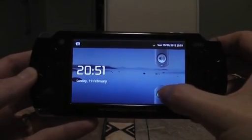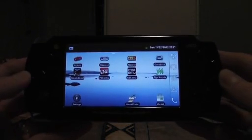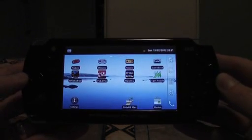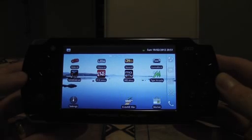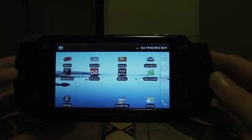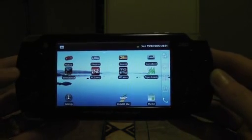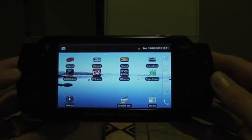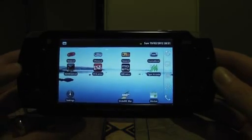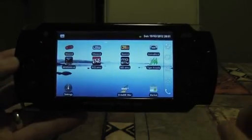Hi, here we are with my second video. You can see the interface is no different. I've put in a new ROM, flashed it, and followed the guide that was on one of the forums. I'll try and include the links in the description. I just want to show you a few things now since doing the firmware update.